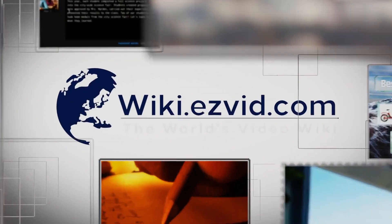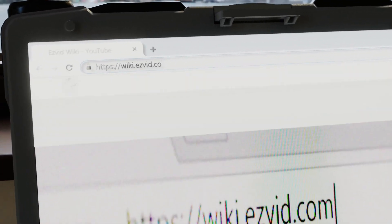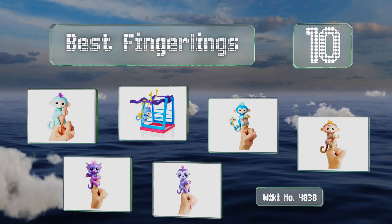Visit wiki.easyvid.com and search EasyVid wiki before you decide. EasyVid presents the 10 best Fingerlings — let's get started with the list.